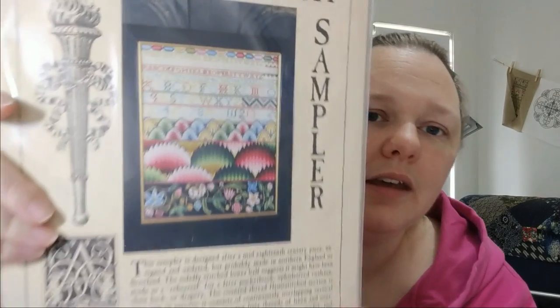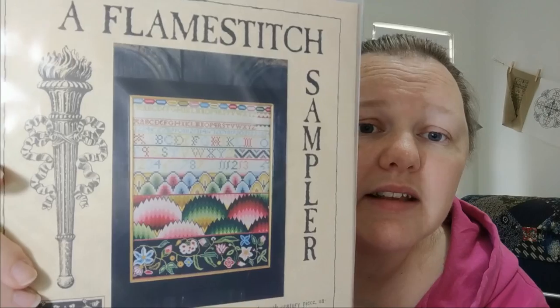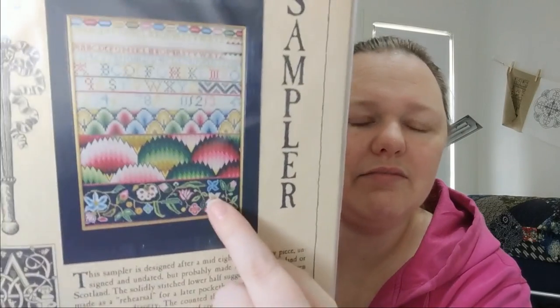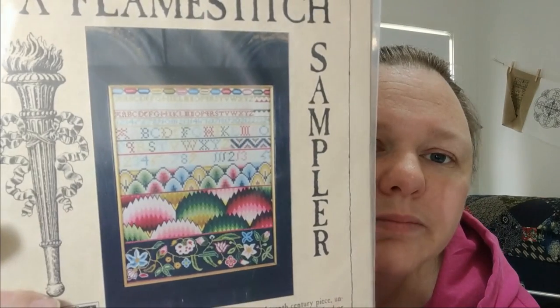The last one in the pile is a Flame Stitch Sampler by Scarlet Letter. You've seen this — a lot of people have stitched it. It's amazingly gorgeous. This is all flame stitch obviously, and these are eyelets. I have all the threads and the fabric, but I don't like the fabric — it's sort of natural. I might swap it out for something whiter. I'm going to put this in the yes pile because it's all kitted.